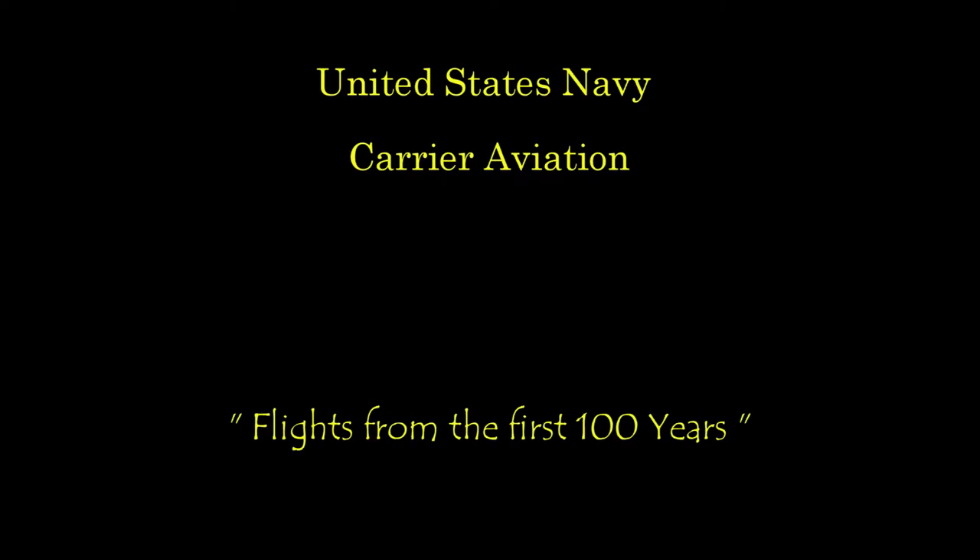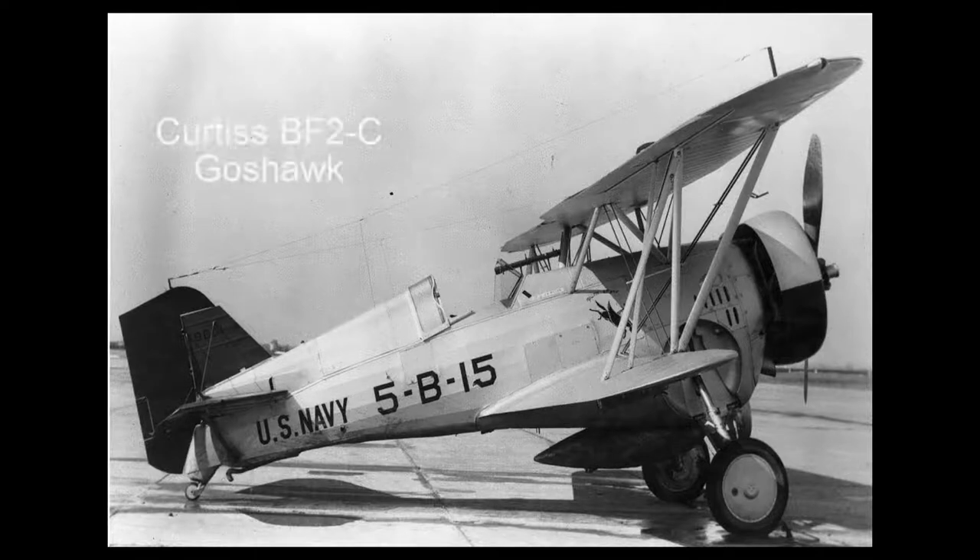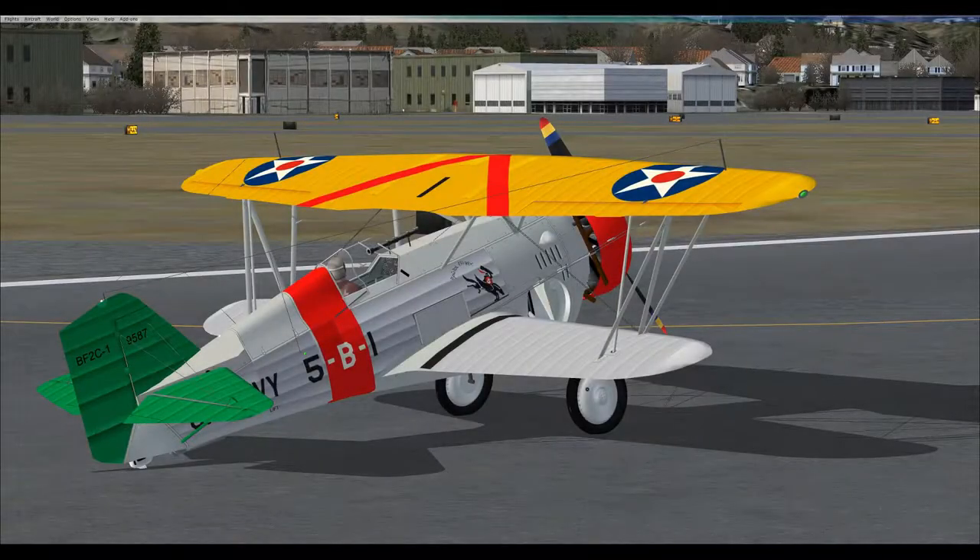Hello everyone, this is Hound Dog flying with you as we continue our series of flights in historical aircraft from the past 100 years of U.S. Navy carrier aviation. Today is October 30, 1934, and we are flying the BF-2C Goshawk from the Naval Air Station San Pedro, California to an arrested landing and launch on the USS Saratoga CV-3. Clear prop.